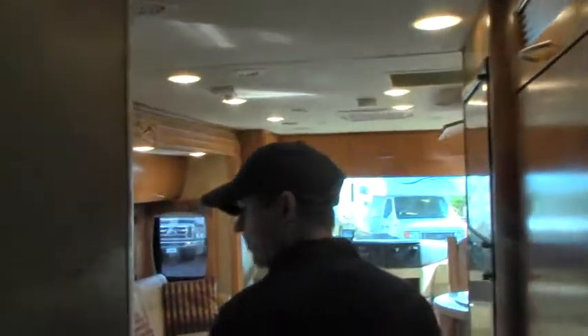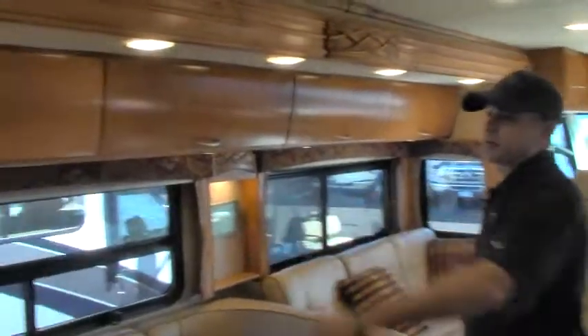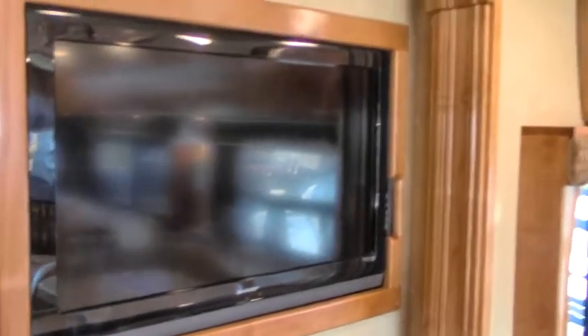Right behind is going to be a little flat screen TV. Across from the shower is going to be the vanity — very nice, hard surfaces, stainless steel, plenty of storage there. The coach has MCD shades, so your day and night shades you can just pull down instead of the kind where you've got to push them back up. We've got a flat screen across from the galley there, recessed into the wall.